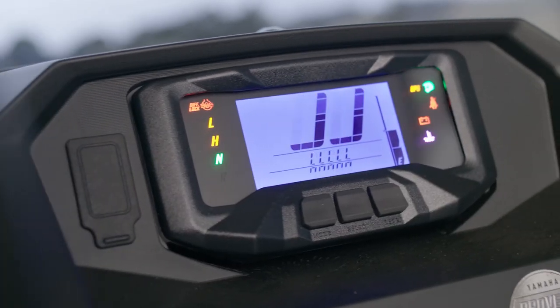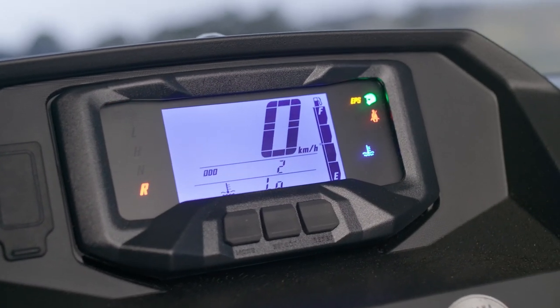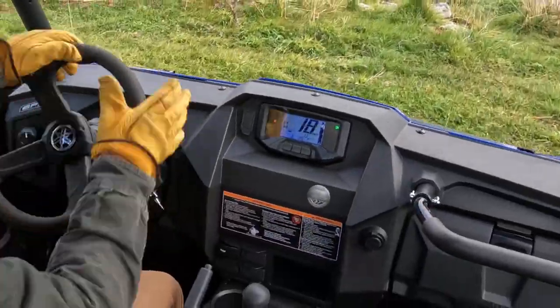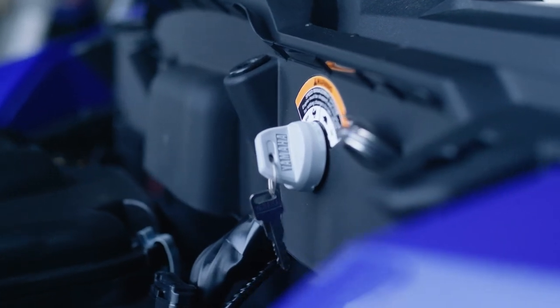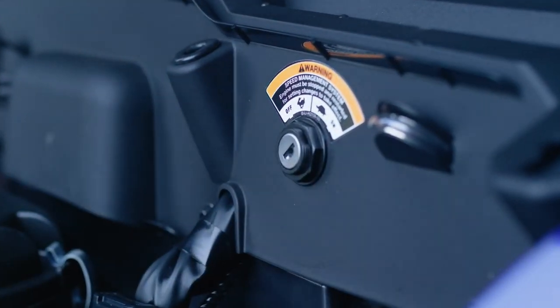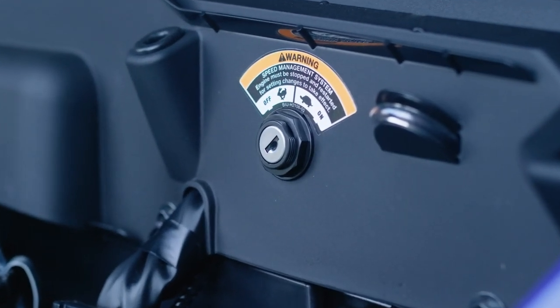A premium blue backlit all-digital meter with a large dimmable readout gives the driver a complete picture at a glance. Plus, under the hood, a removable key-operated speed management system allows the owner to limit top speed to 40 kilometres an hour when required.